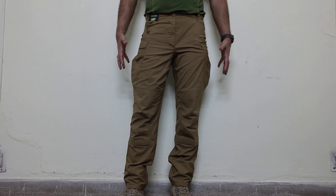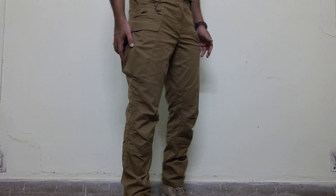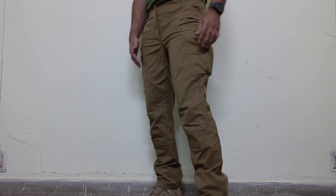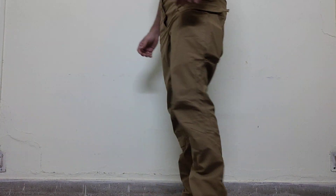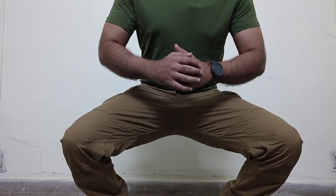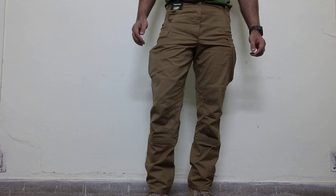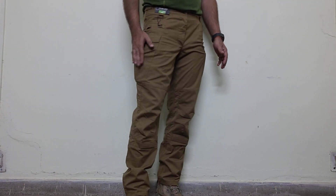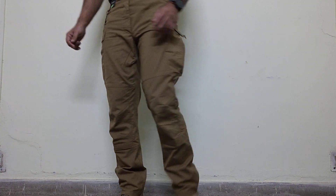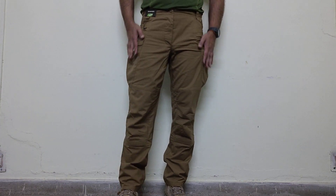They do blouse quite a bit, or they do open quite a bit, which I am not too much of a fan of. But yes, storage space is adequate. They have preformed knees and there is some stretch in the cloth also. Comfort wise they are good, but the amount of blousing happening on the sides is something I'm not a fan of. In terms of practicality, full points — lot of space.